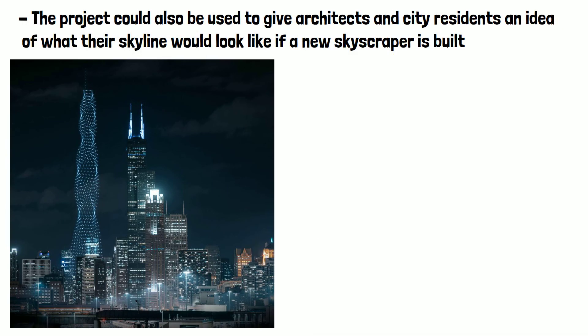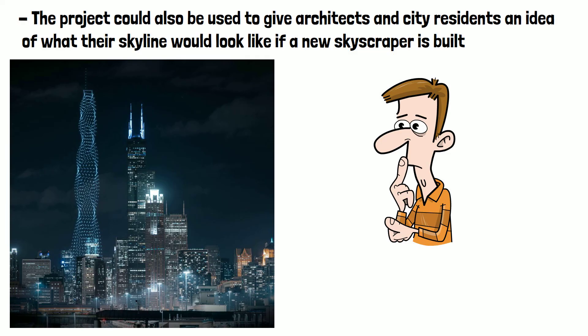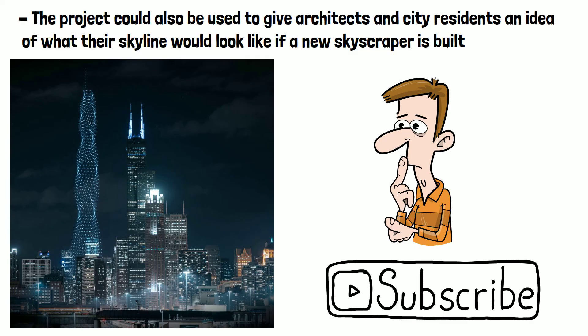Have you ever seen a drone light show? And would you like to visit a drone-restored monument? Let me know in the comments and please do subscribe if you've enjoyed this video. Thanks for watching.